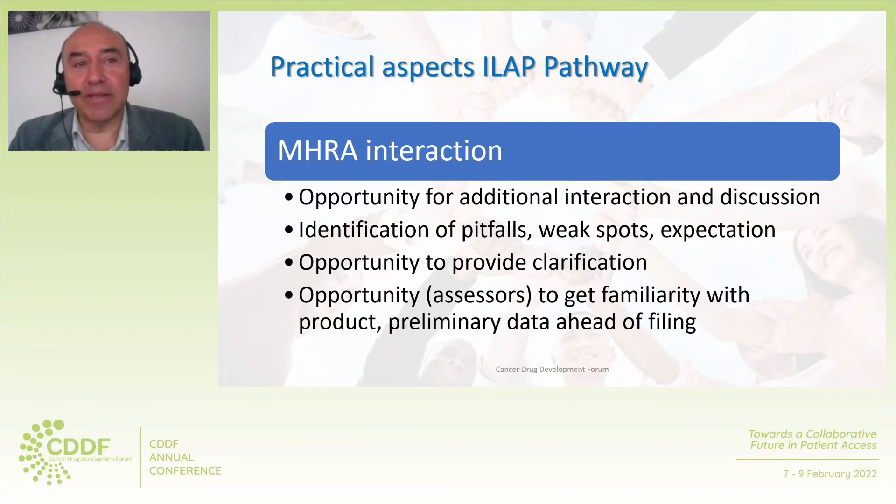In the context of the MHRA interaction, the ILAP pathway enabled additional interaction with MHRA assessors, providing the opportunity for additional discussion, the identification of pitfalls and weak spots in the planned marketing authorization application, a better understanding of the assessors' expectations on defined topics, and the opportunity to give additional clarification on quality, non-clinical, and clinical aspects of our innovative medicinal product, as well as an opportunity for assessors to get preliminary familiarity with the new product ahead of filing.